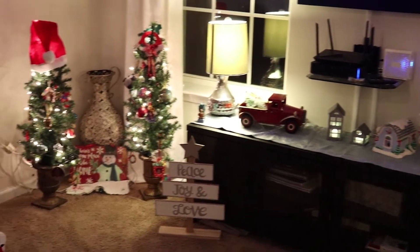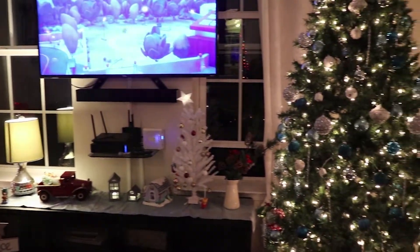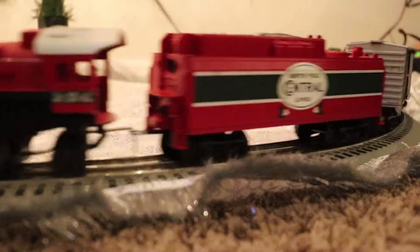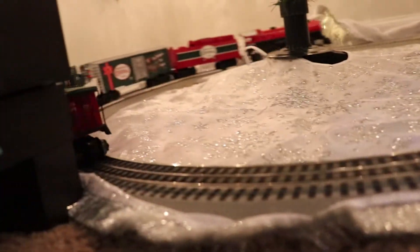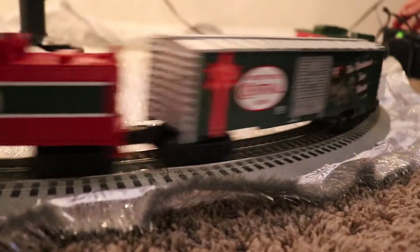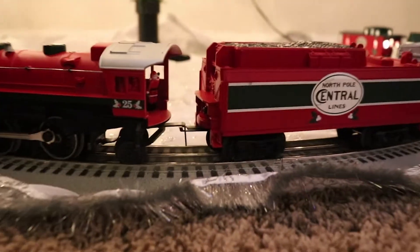Everything came together really well — I love it, it looks adorable. I love the little antique car and the houses that go with it; I got those little houses at Target and the train just fits so well together. I spent a long time trying to figure out what to do and buying little pieces that I would love. I try not to buy anything randomly — if I buy it, it's because I really love it. That's how I try to spend my money, frugally, and everything just came together really well. I'm happy and excited for this Christmas!